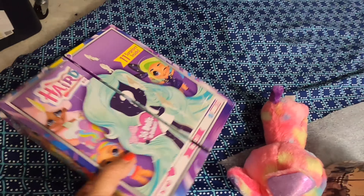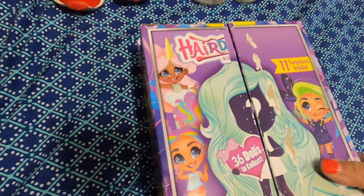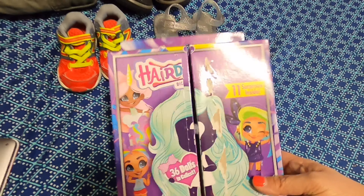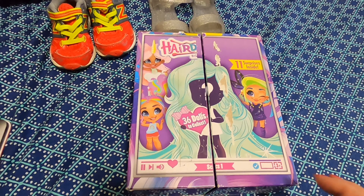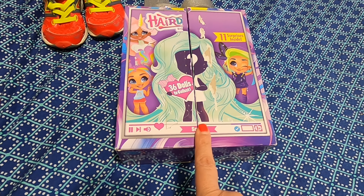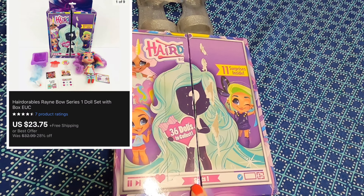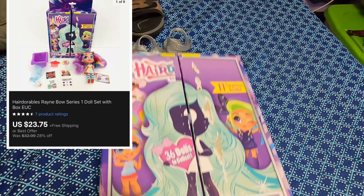I also sold this little toy — it's a Hair Durables, still comes in the box, and it's the first series. I'm kind of surprised it took so long to sell, but it sold for $23.75 with free shipping. It's super light so shipping won't cost much.